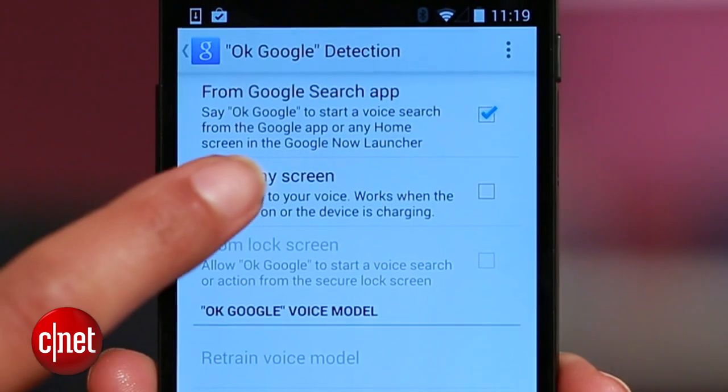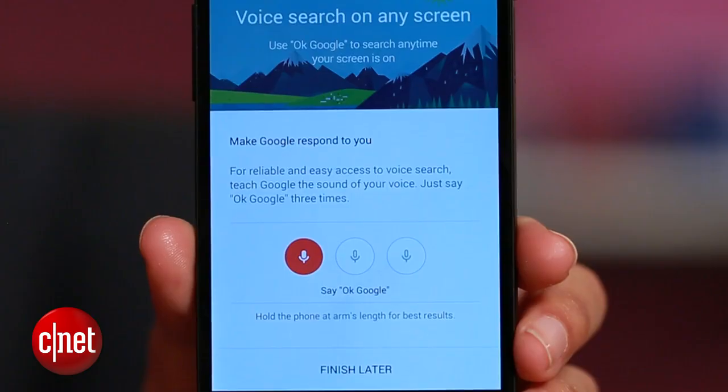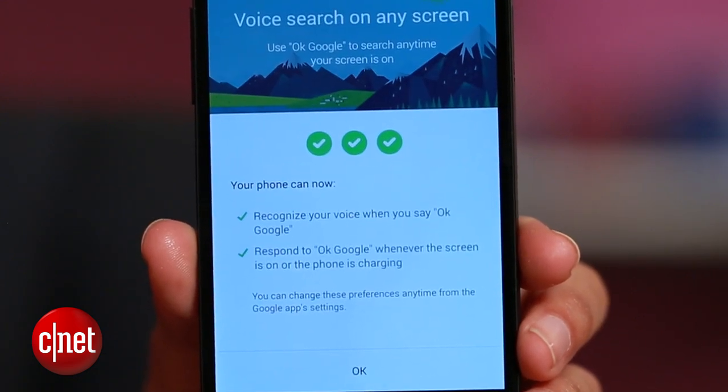At this point you should see a new set of options that weren't there before. Check 'From Any Screen,' and now you'll teach the app to recognize your voice by saying 'OK Google' three times. This is great because it means Google Now won't randomly launch when somebody else says it.